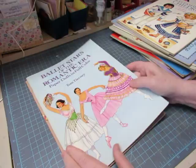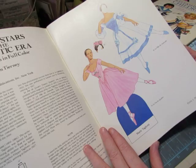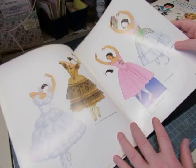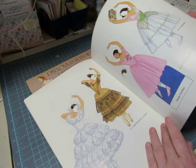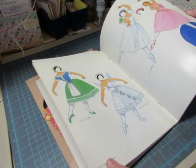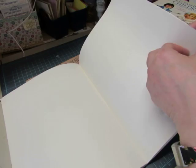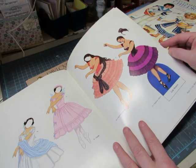We have some ballet books, both by Tom Tierney. Ballet Stars of the Romantic Era features Marie Taglioni, Fanny Elssler, and Fanny Cerrito. There's a gypsy costume — La Esmeralda — and Carlotta Grisi, Lucile Grahn, Jules Perrot, Augusta Maywood, and Lola Montez — and more.